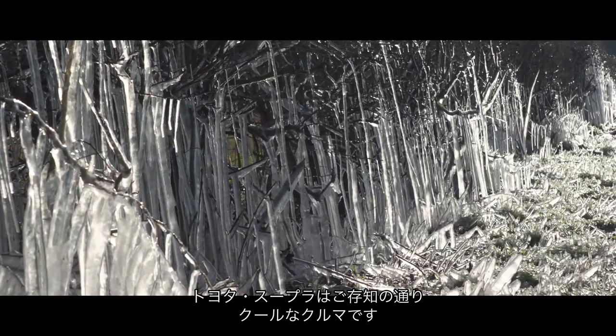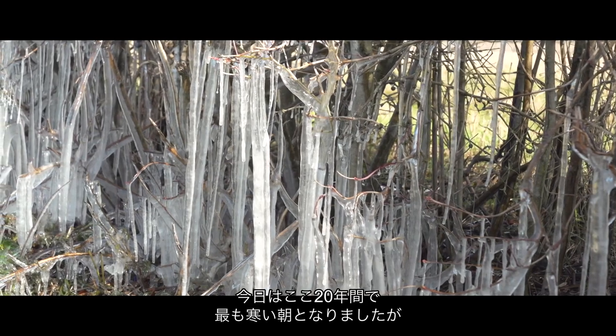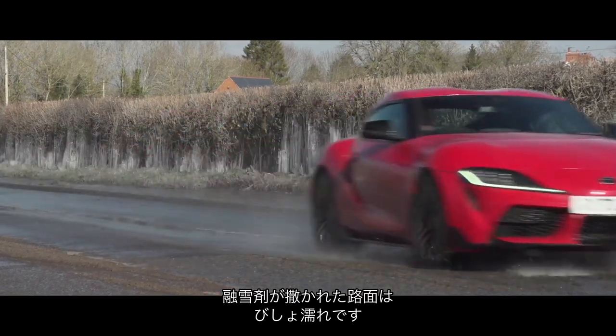The Toyota Supra is a cool car — you can see what we did there — but it's true even on the morning after the coldest night for two decades, where roads are thick with salt and the only running water is from a burst water main.